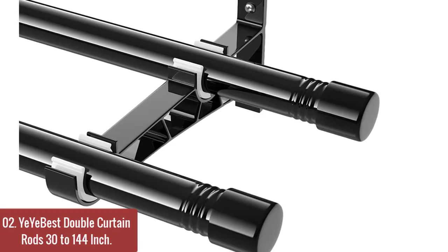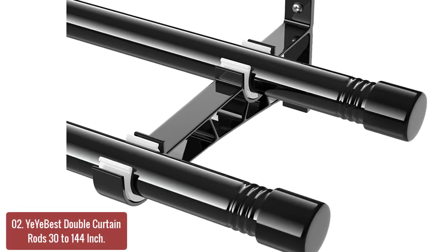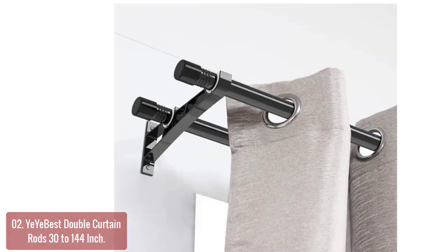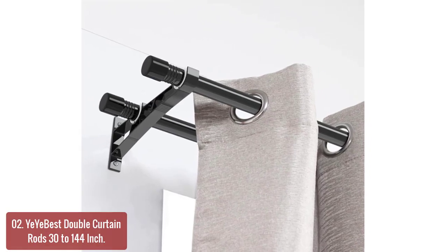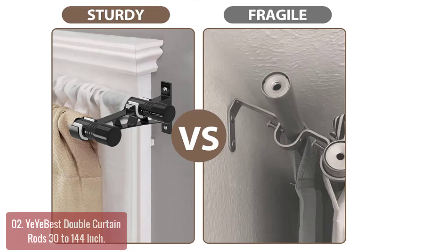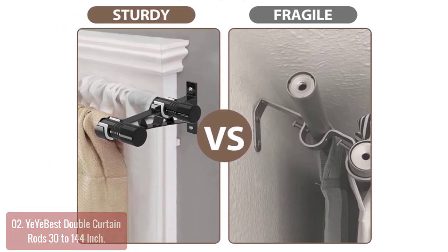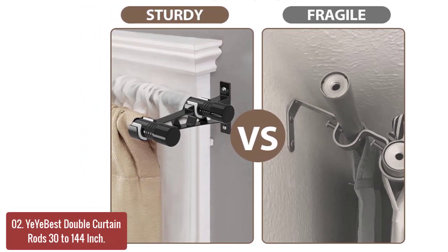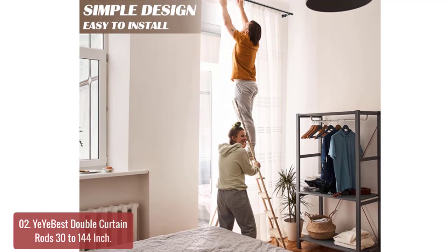List number 2: Ye Best Double Curtain Rods, 30 to 144 inch. Ye Best stainless steel double curtain rods are manufactured to provide maximum durability and resistance to corrosion. The Ye Best Double Curtain Rod comes with everything you need to get set up quickly and is suitable for use in residential and commercial settings. This double rod has an elegant, modern design with an easy operation crank system that makes it easy to adjust the curtain length, designed to fit a range of window sizes by adding more rods.